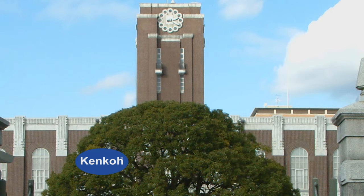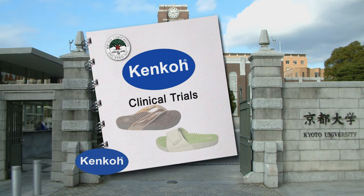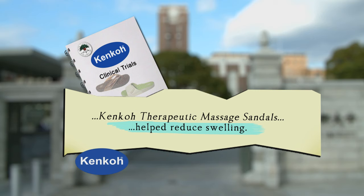Clinical studies conducted at the prestigious Kyoto University School of Medicine in Japan prove that wearing the Kenco Health Sandal just a short time every day reduced swelling, improved vital signs, reduced fatigue and the feeling of tiredness, and improves mood, giving the wearer a feeling of well-being.